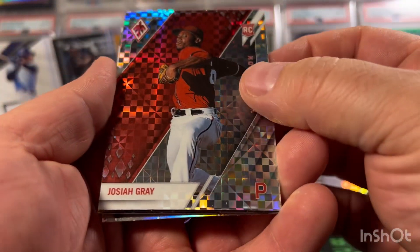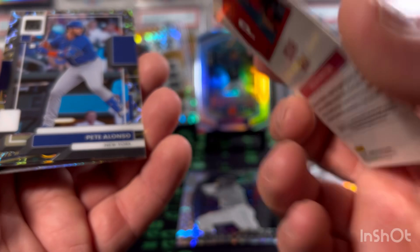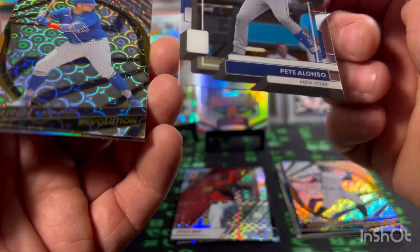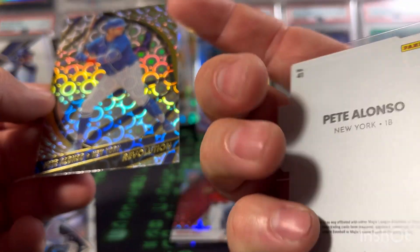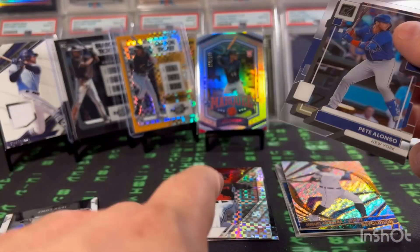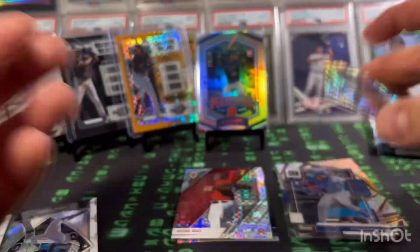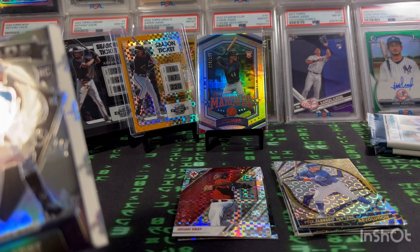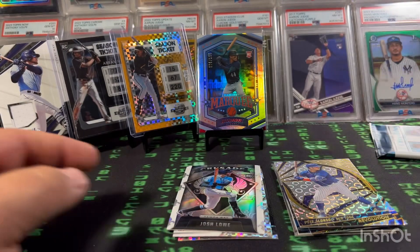We have a Josiah Gray rookie out of Phoenix. Pete Alonzo — oh cool, we got back-to-back Pete Alonzos! A Revolution and a Clearly Donruss — yeah, Clearly Donruss — and then the Revolution parallel. Those are just cool-looking cards. And then we have a Crusade rookie — Josh Lowe was a rookie in 2022.